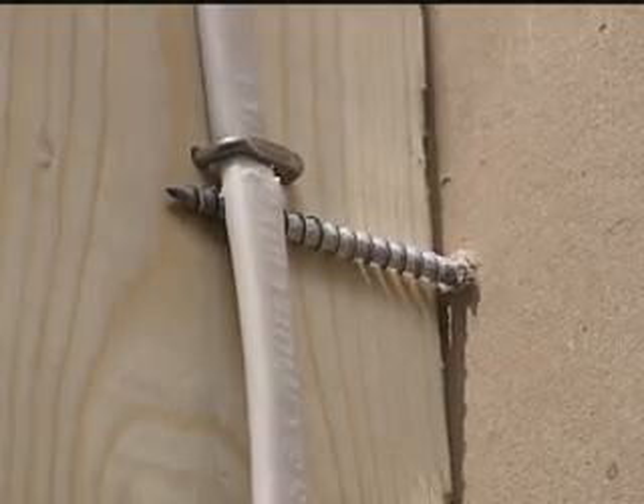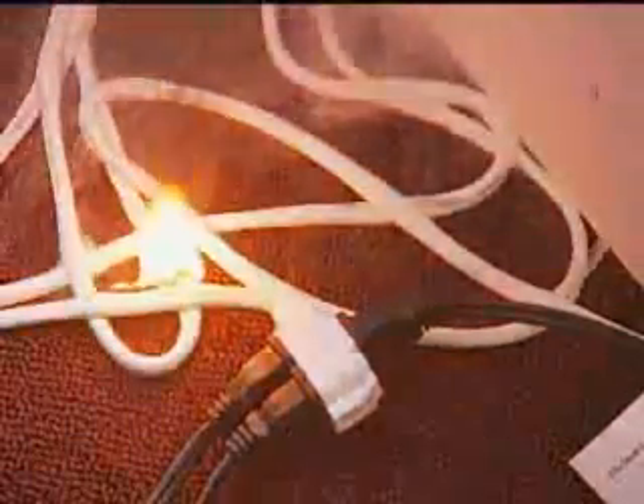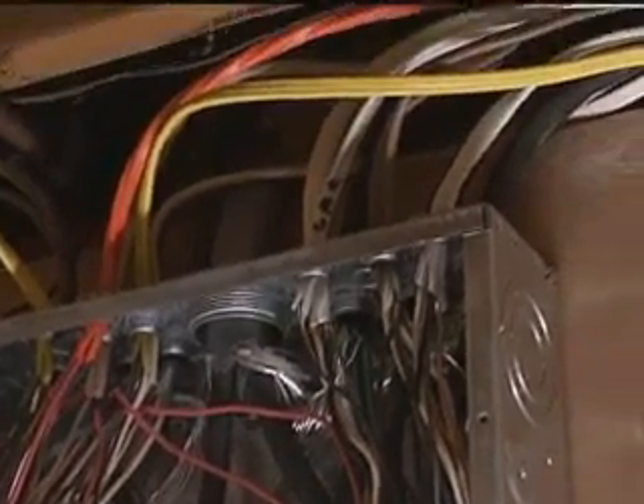An arc fault occurs when an electrical current arcs or jumps between wires, heating a nearby ignitable source. Arc faults occur when older wires become frayed or cracked, when a nail or screw damages a wire behind a wall, or when outlets or circuits are overburdened.